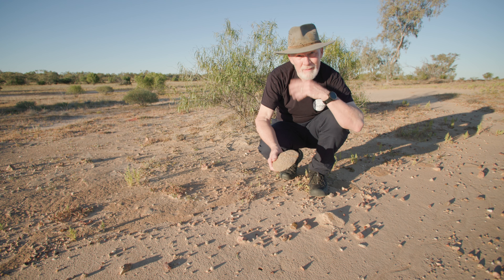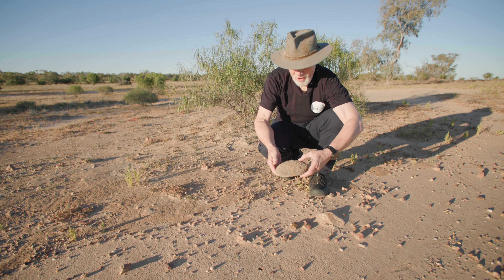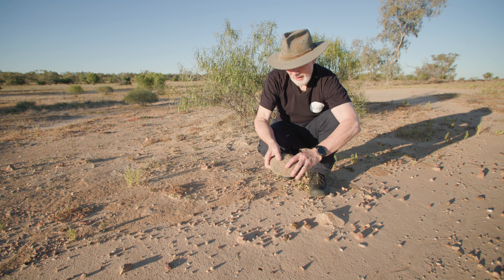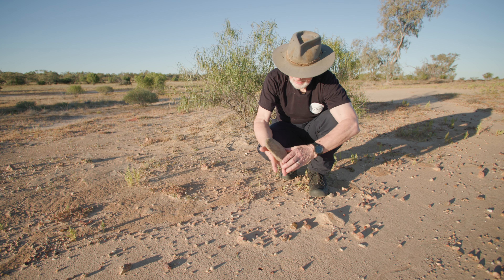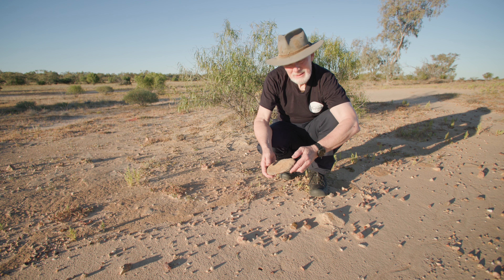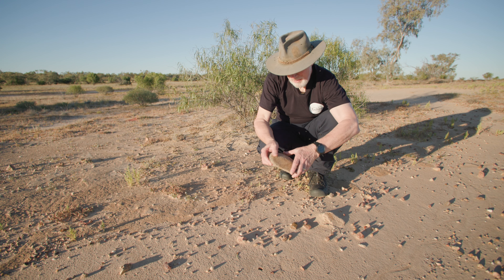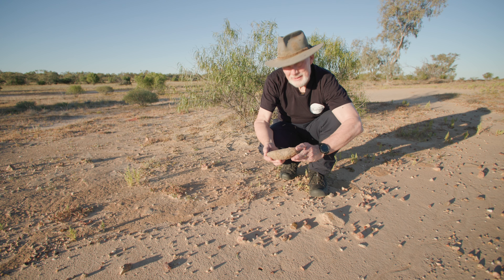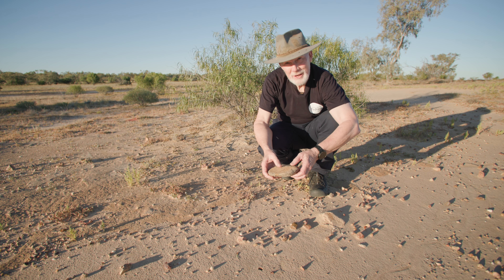So traveling back in time — this takes us to a time before whitefellas like me have come onto this land. And I wonder how many families, how many meals that this has helped make, how many hands this has passed through. It would be great if these artifacts could tell stories. And to the trained eye, maybe they can.